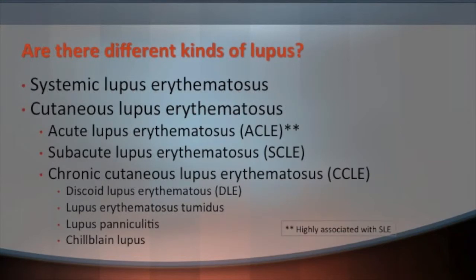There are different kinds of lupus: systemic lupus and cutaneous lupus. People can have one or the other or both, and both can have their own set of skin findings. These are the different types we'll be talking about today.